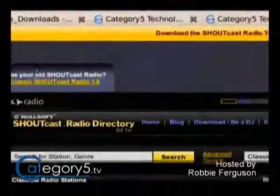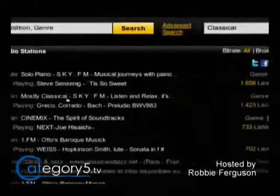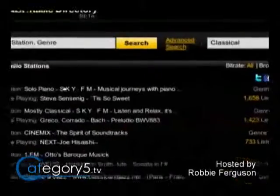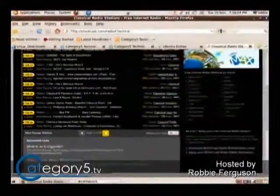What I'll do is I'll click on Classical, and then Nice Station is mostly classical, which, as you can see, is from sky.fm. A lot of the main radio stations are, but it also gives you a bunch of other stuff too. So you can tune in with that.